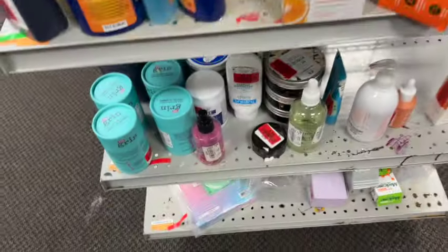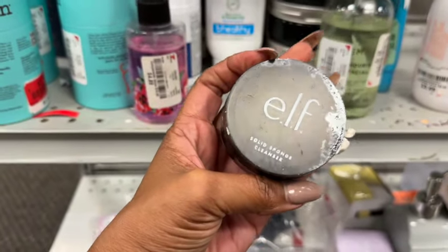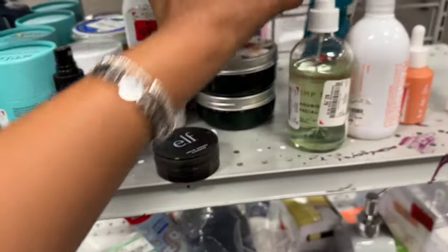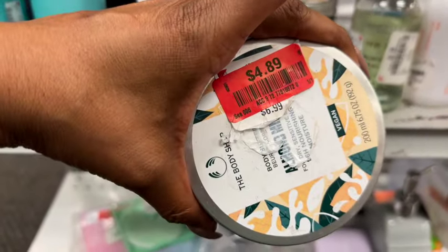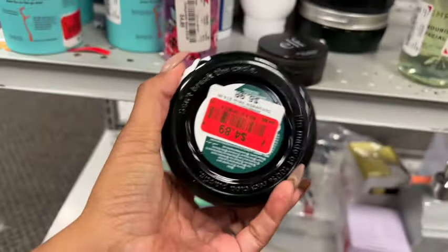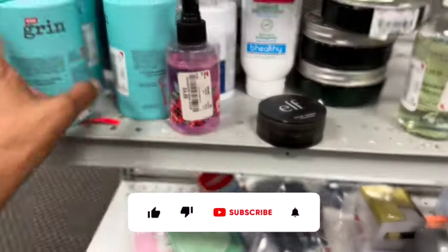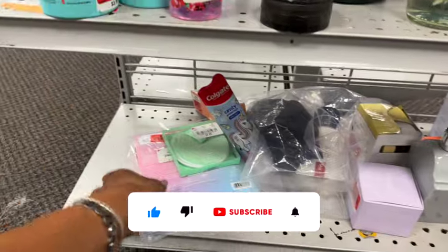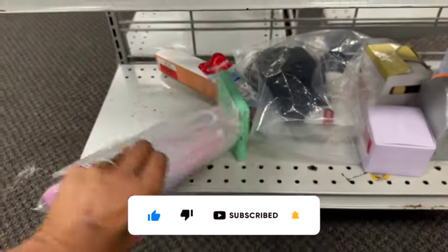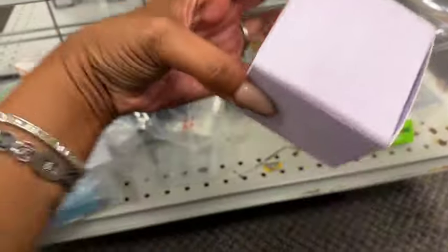They have the moisturizing cream for $3.19 — not bad. Down here there's something for 98 cents, eyes, look, face — a solid sponge cleanser. These are $4.89, The Body Shop — you know how expensive The Body Shop used to be. Almond milk vegan lotion. They also have kids' floss for $2.79. There's also a little heating pad for $4.98.